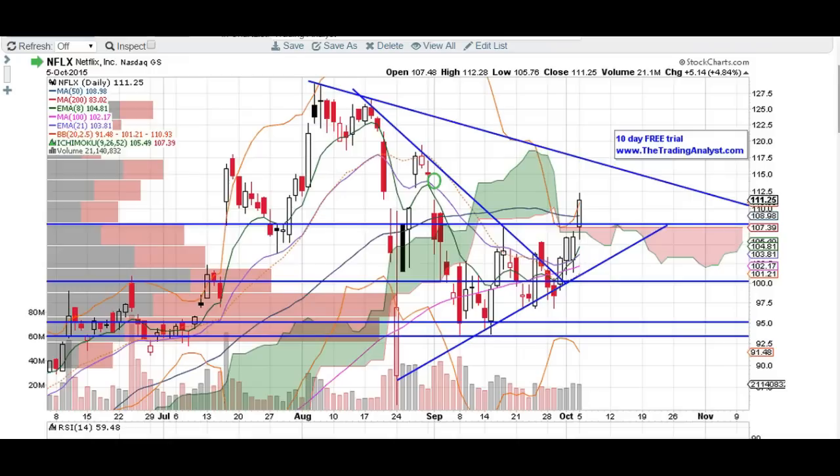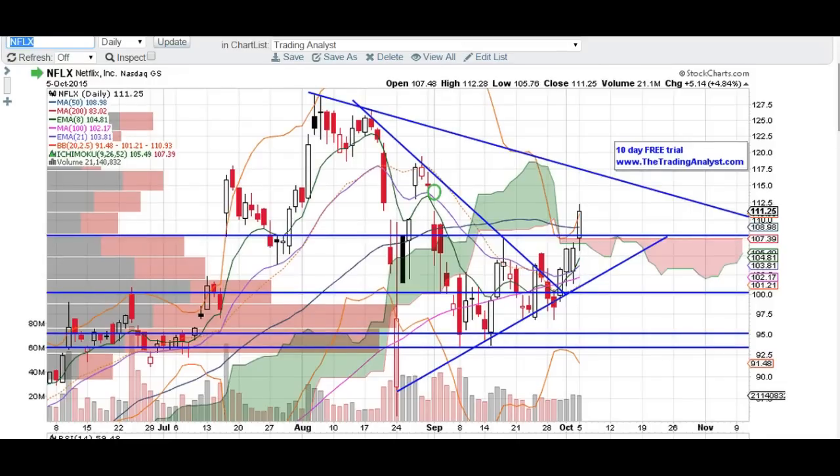We're going to take a look at the Netflix chart here really quick. I do think Netflix has some upside left into it. I'm targeting this $115 gap fill either tomorrow or sometime this week. I think this gap is going to get filled. It's going to have quite a bit of trouble breaking that level just because we have this downtrend line that's right there at $115 waiting for it, as well as resistance from these candles over here. These candles have some resistance right there from $115, and this $115 is the next key level for Netflix to either break over or get rejected.